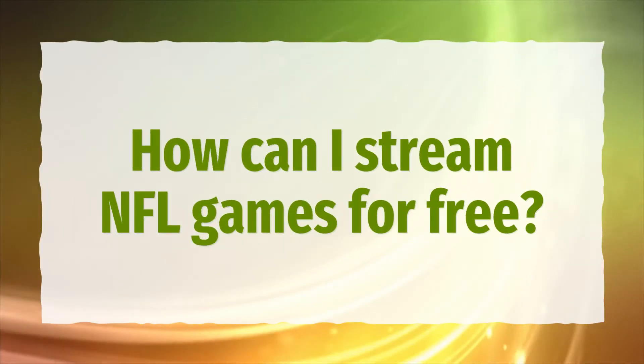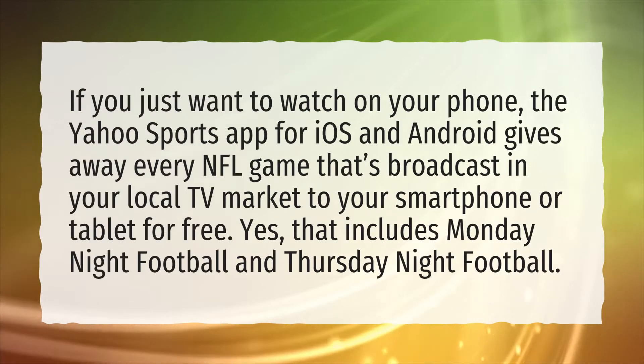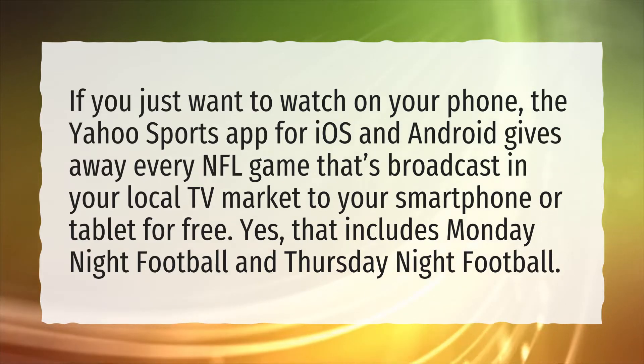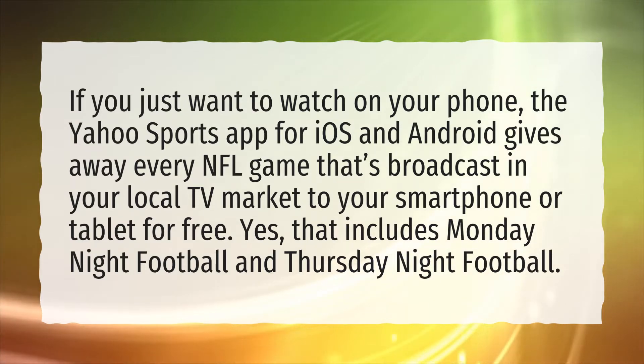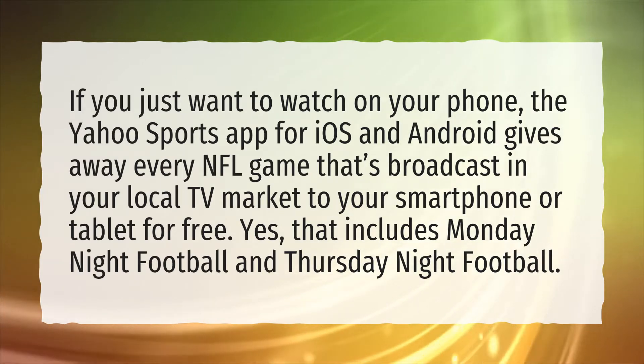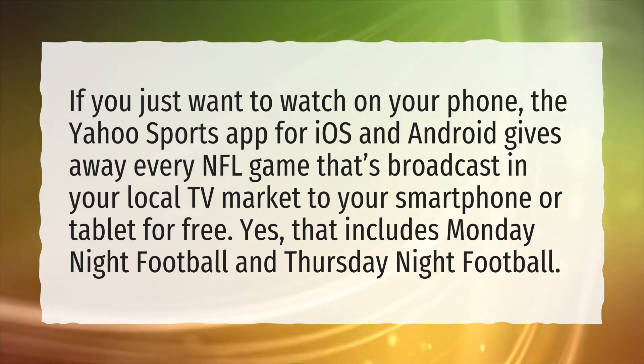How can I stream NFL games for free? If you just want to watch on your phone, the Yahoo Sports app for iOS and Android gives away every NFL game that's broadcast in your local TV market to your smartphone or tablet for free. Yes, that includes Monday Night Football and Thursday Night Football.